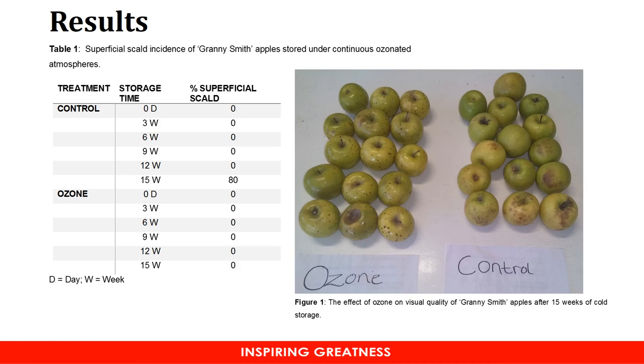You will notice from the table that there was a high incidence of scald — 80% incidence of scald after 15 weeks of cold storage. However, for the ozone treatment, it was 0% until the trial was actually terminated.